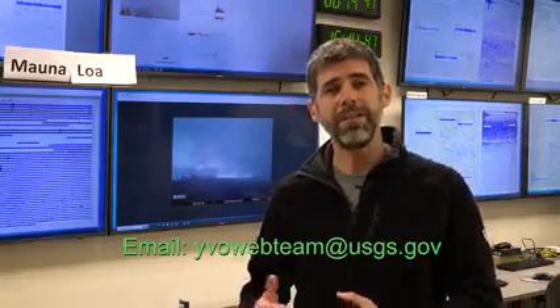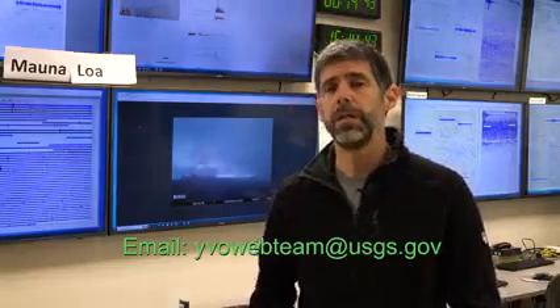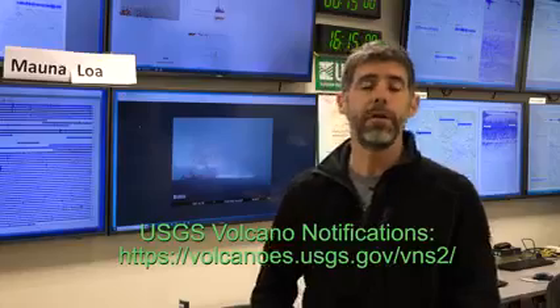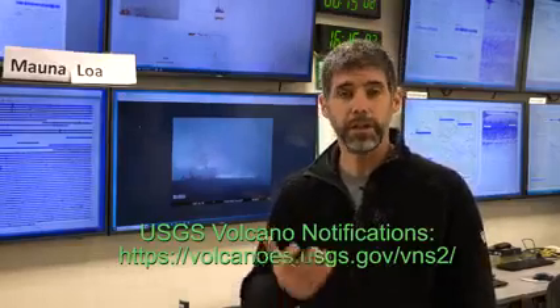That does it for the Yellowstone Volcano Observatory's monthly update for December 1st, 2022. If you'd like more information, you can feel free to email us at yvowebteam at usgs.gov. You can also find us on social media at USGS Volcanoes for information on Yellowstone or the activity at Mauna Loa. And you can subscribe to get volcano alerts in your email through the Volcano Notification Service. Thanks everybody — stay safe, stay healthy. We'll see you soon.